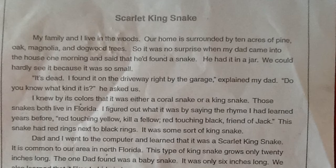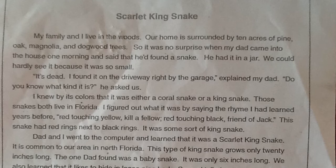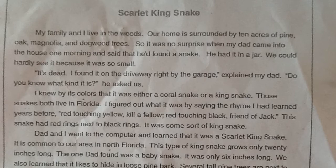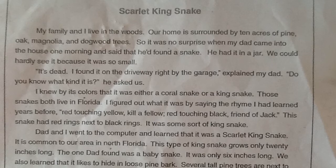So it was no surprise when my dad came into the house one morning and said that he'd found a snake. He had it in a jar. We could hardly see it because it was so small. It's dead. I found it on the driveway right by the garage. Do you know what kind it is? He asked us.